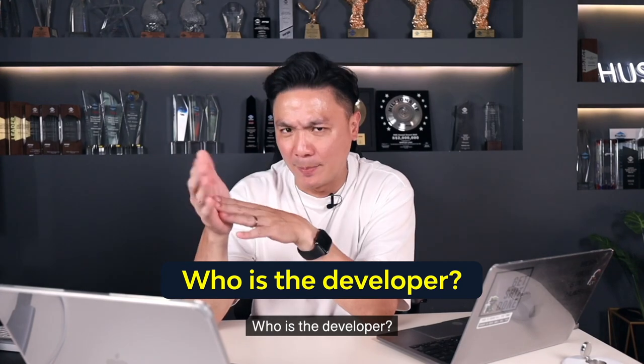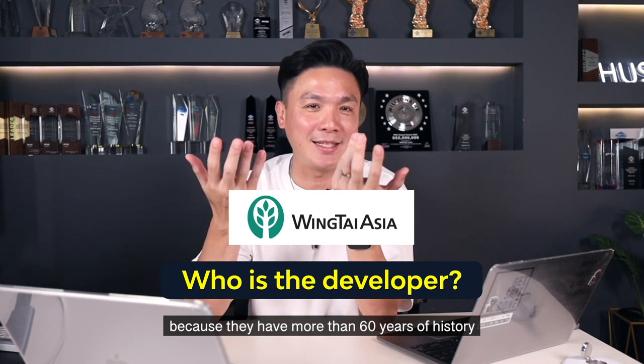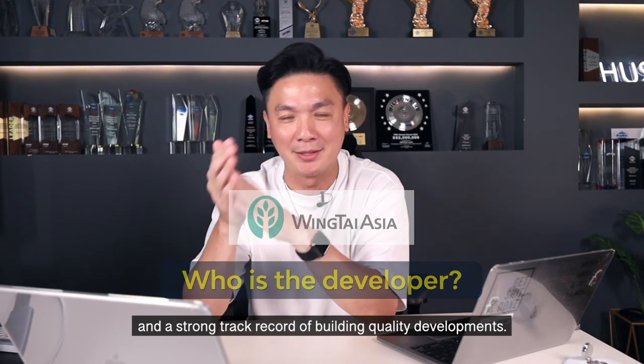Now who is the developer? It is none other than Wing Tai Asia, who is not a new kid on the block because they have more than 60 years of history and a strong track record of building quality developments. Here are some examples.